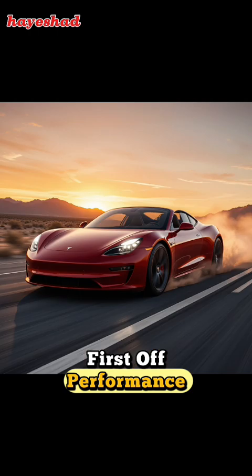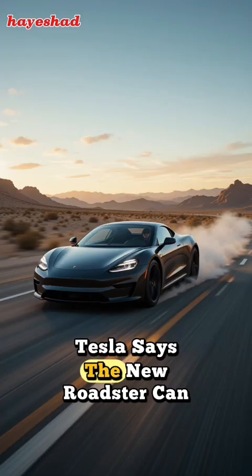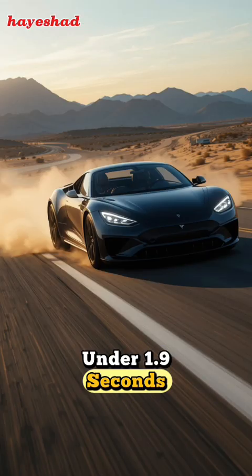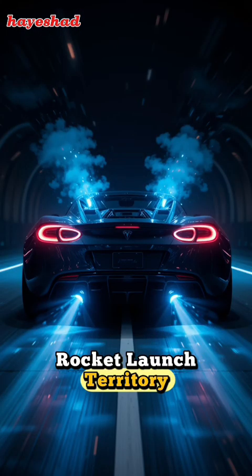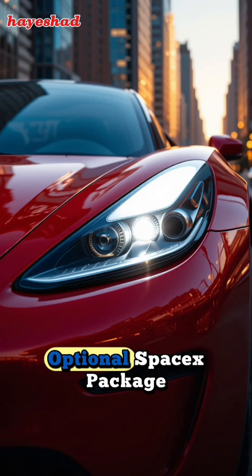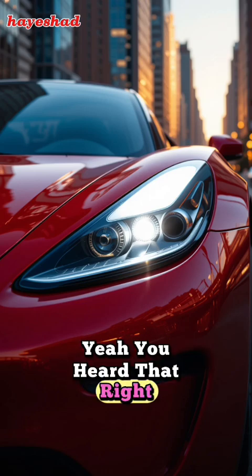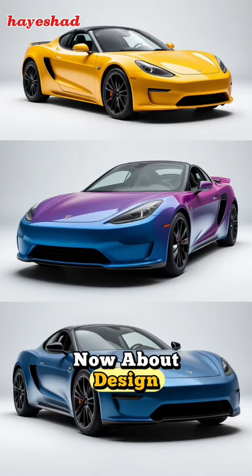First off, performance. We're talking jaw-dropping numbers here. Tesla says the new Roadster can go from 0 to 60 in under 1.9 seconds. That's not just fast, that's borderline rocket launch territory. Speaking of rockets, there's even an optional SpaceX package with small thrusters designed to boost acceleration and handling. Yeah, you heard that right — rocket tech in a road car.